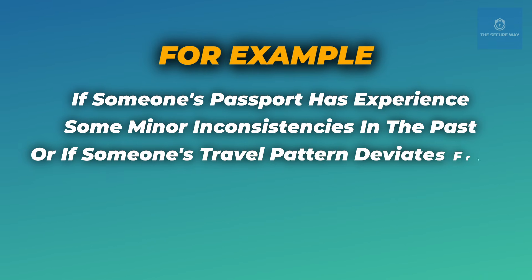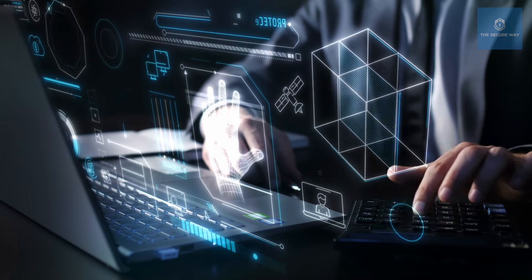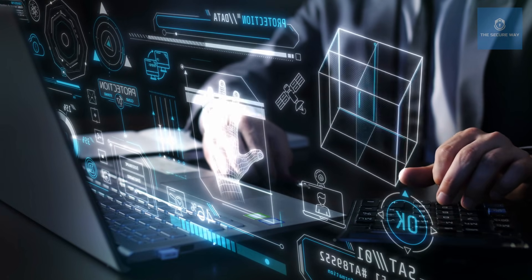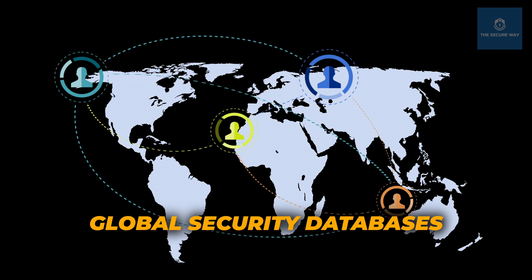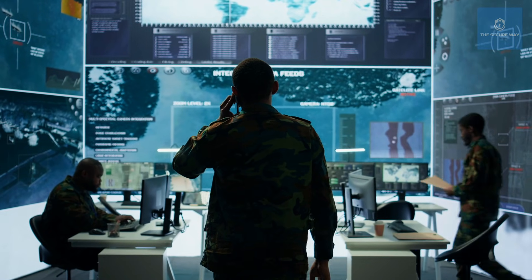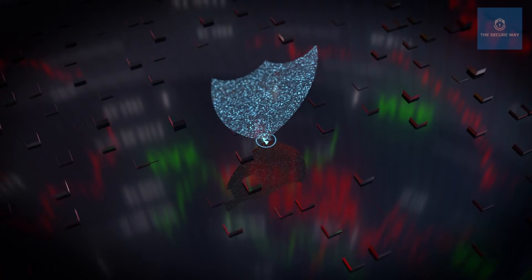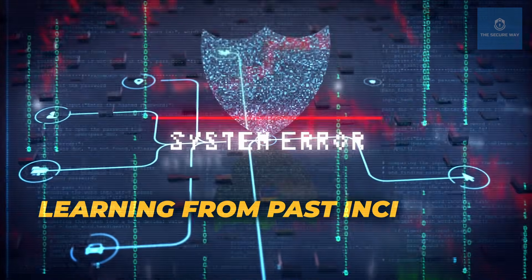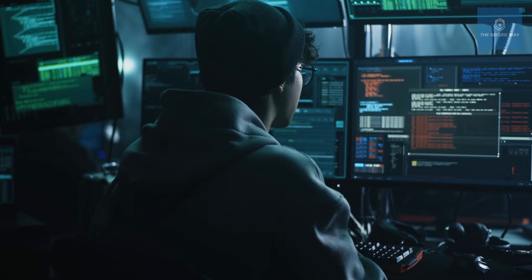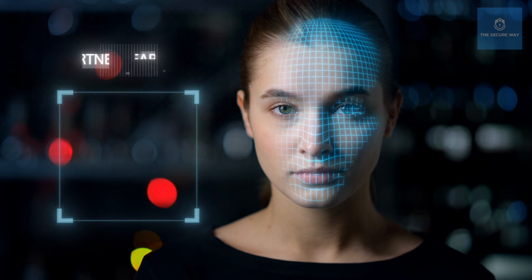"For example, if someone's passport has experienced minor inconsistencies in the past, or if someone's travel pattern deviates from known standards, it's flagged for investigation." One breakthrough in recent years has been the integration of real-time analytics with biometric data, allowing for immediate cross-referencing with global security databases and enabling swift decisions at border checkpoints. The system continuously updates and refines its criteria, learning from past incidents and adapting to new threats.